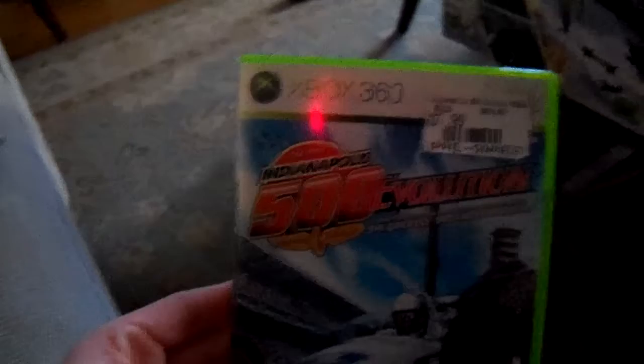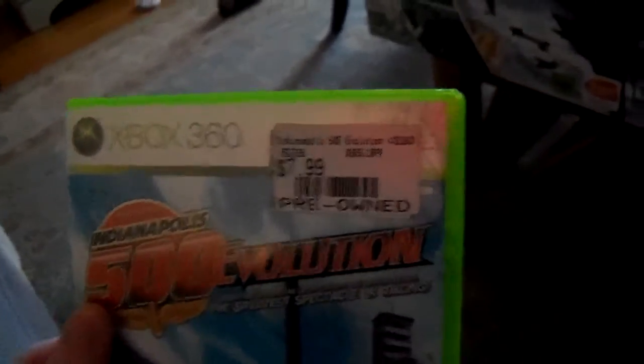They're still doing the buy two pre-owned games, get one free. So I got Indianapolis 500 Evolution. I just bought this primarily because I like racing games — they're a lot of fun. As you can see, this was $7.99.